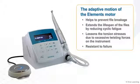The adaptive motion of the elements motor helps to prevent file breakage and extend the lifespan of the files by reducing cyclic fatigue when it switches from rotary to reciprocation motion. It also lessens the torsion stresses due to excessive twisting forces on the instrument, making it very resistant to failure.